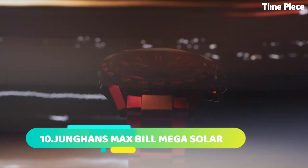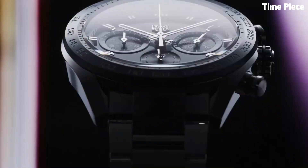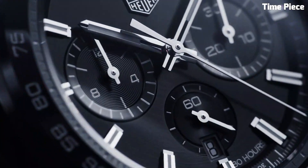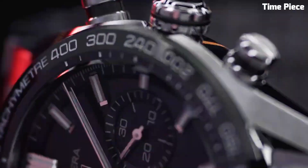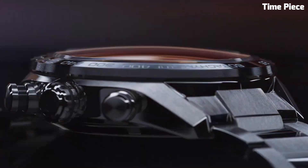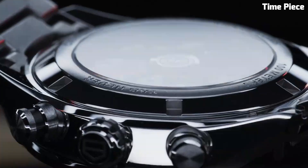Number 5: The TAG Heuer Men's CV2A1R FC6235 is a remarkable timepiece uniting elegance with functionality. This Swiss-made watch boasts a sophisticated design with a stainless steel case and bracelet for enduring style. The silver dial exudes timeless charm, featuring luminescent hands and markers for optimal readability. Its precision automatic movement ensures accurate timekeeping, and additional chronograph and date functions add practicality. A sapphire crystal protects the dial, making it a perfect choice for discerning men seeking luxury and performance.